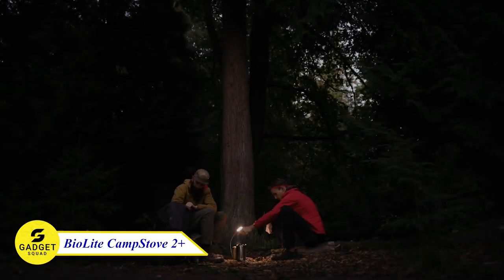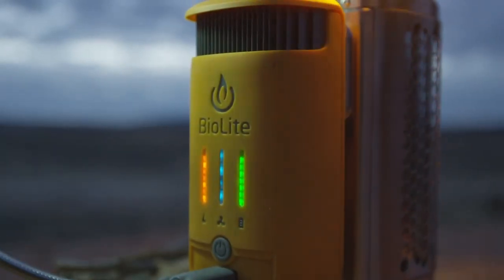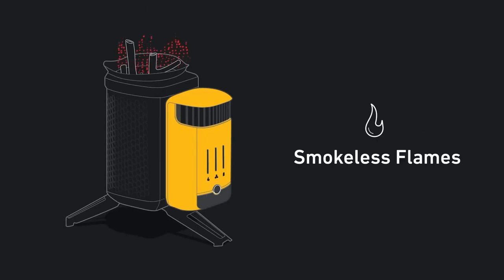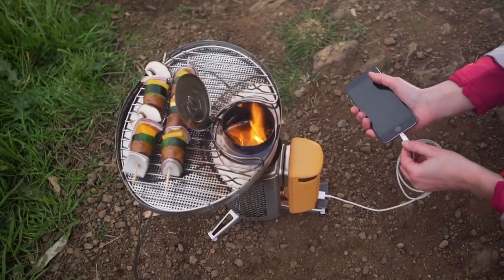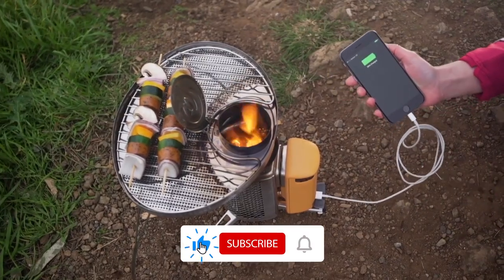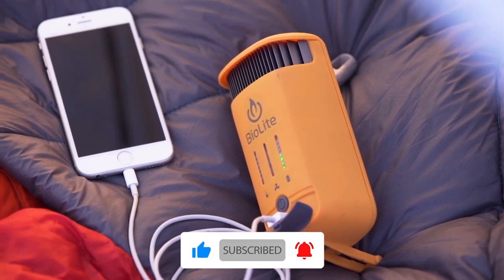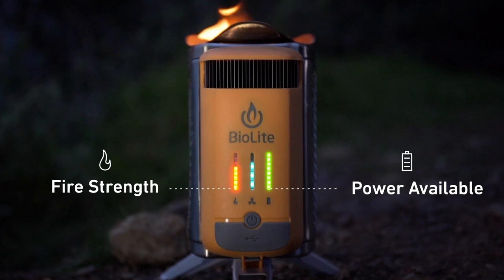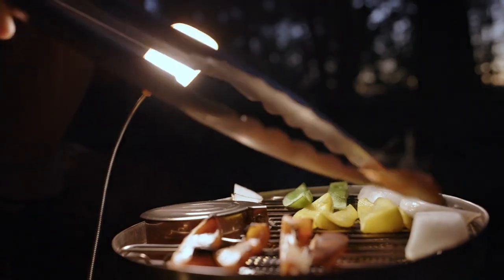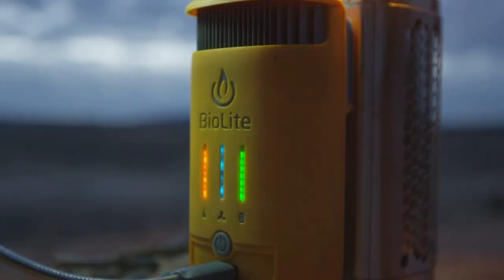Introducing the BioLite Camp Stove, your ultimate versatile and sustainable camping companion. Fueled by sticks, wood scraps, or pellets, it works anywhere, even in remote areas without gas canisters. Its thermoelectric generator converts heat into electricity, charging your devices while you cook. With a scallop pot stand, folding legs for stability, and adjustable flame with four fan speeds, it's perfect for cooking and boiling water. This stove is a game changer for outdoor adventurers.